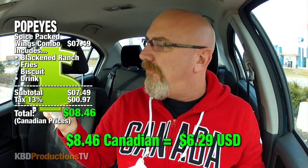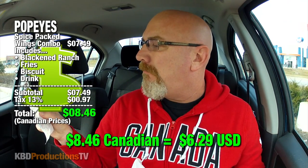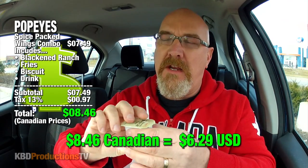I was going to do a sandwich — I can't remember which one — the Creole sandwich, but as I walked in there was a big poster on the wall: spice packed wings. And I'm like, I think the Creole sandwich just got bumped because I want to get into this thing. The combo is $7.49, and after the Canadian taxes attack our budget it's $8.46.